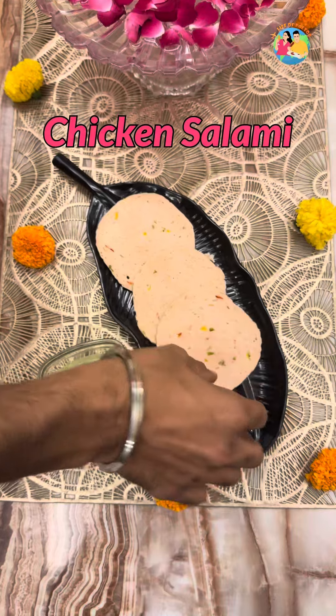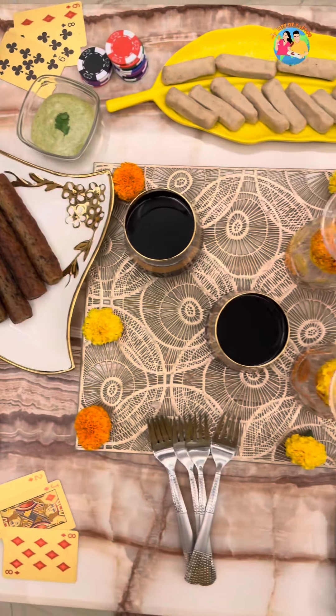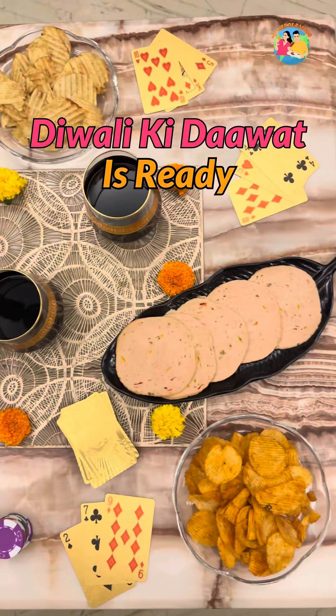We also ordered some cold cuts like chicken salami and chicken sausages, and served them with our in-house mint mayo. And just like that, our Diwali ki daawat was ready.